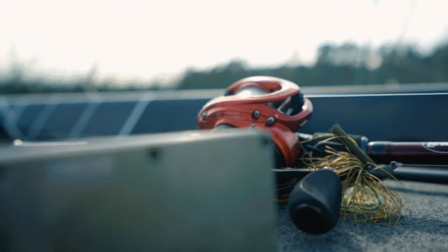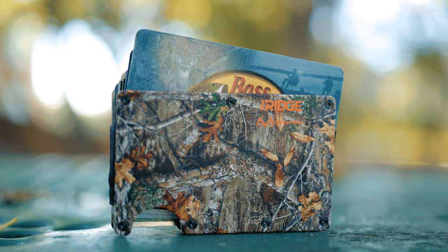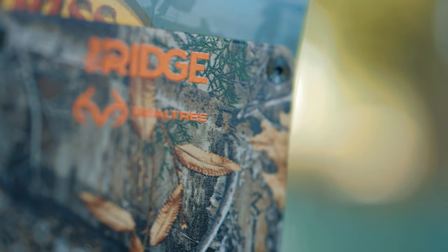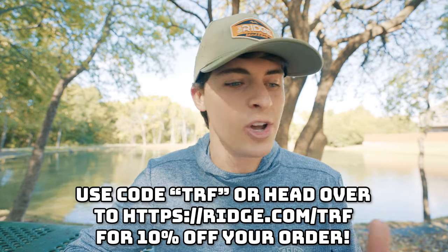This video is brought to you by the Ridge Wallet. I have had a Ridge Wallet for over two years, and I stinkin' love this thing. It is slim, it is durable, and it has 30 awesome colors. The one I have right here is called Mount Rainier — an awesome topographic color pattern. If you like to hunt or be in the outdoors, the Realtree Wallet is sick. This wallet holds up to 12 full-size cards with room on the back for cash and still doesn't feel bulky in your pocket. The wallet has 50,000 five-star reviews on their website and a 45-day money-back guarantee. Use code TRF to save 10% on your order.